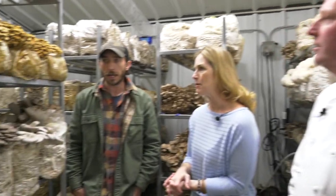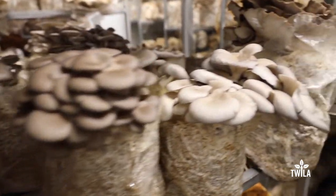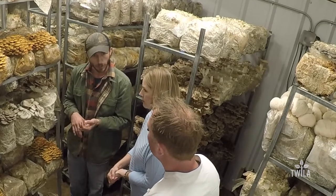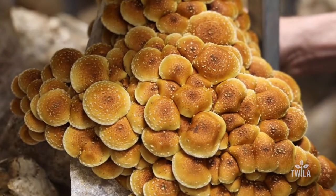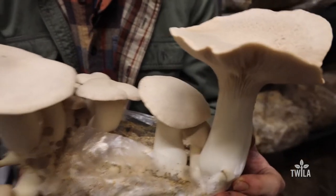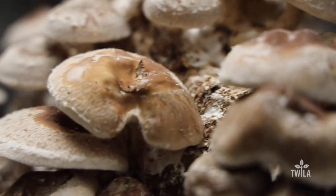They are currently growing nine varieties of mushrooms: a few varieties of oyster mushrooms including Italians, grays, and blue oysters; piopinos; chestnuts; maitake; lion's mane; king trumpet; and shiitake. Jennifer already has ideas in her head for what she wants to do with them.